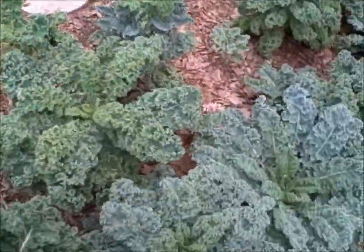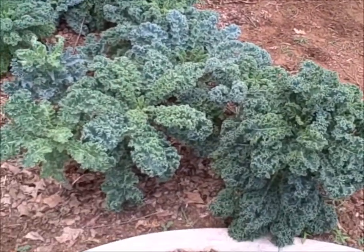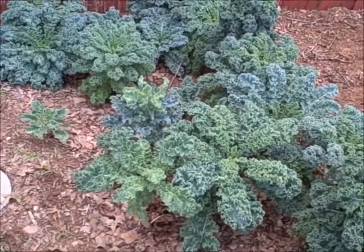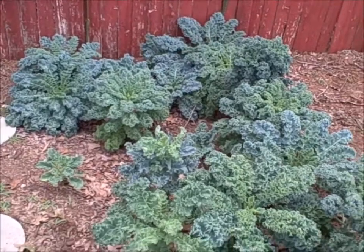I'm just going to keep them growing for as long as they're willing to grow. When they're done, I'll pull them up, revigorize the soil, and plant them again in September.